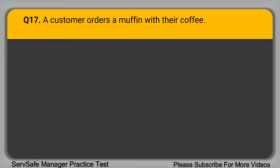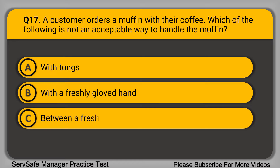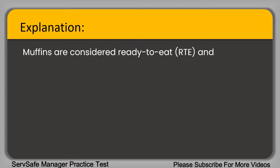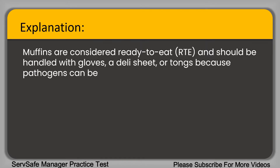Question 17: A customer orders a muffin with their coffee. Which of the following is not an acceptable way to handle the muffin? A. With tongs. B. With a freshly gloved hand. C. Between a fresh clean deli sheet. D. Quickly with bare hands only near the muffin paper. The correct answer is option D. Muffins are considered ready-to-eat and shall be handled with gloves or tongs because pathogens can be passed by food handler contact.